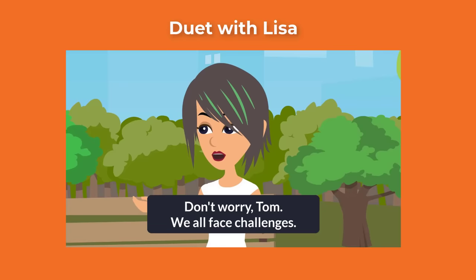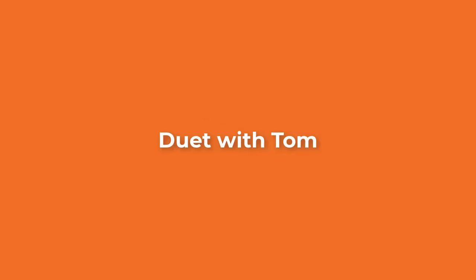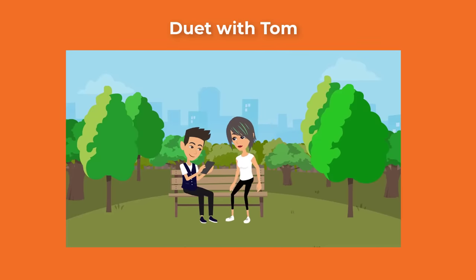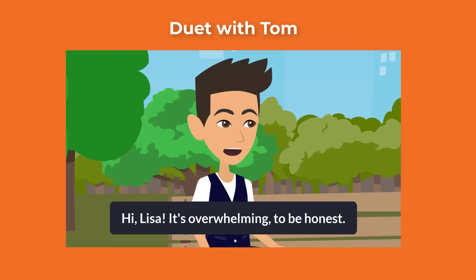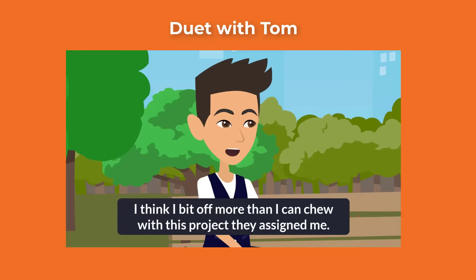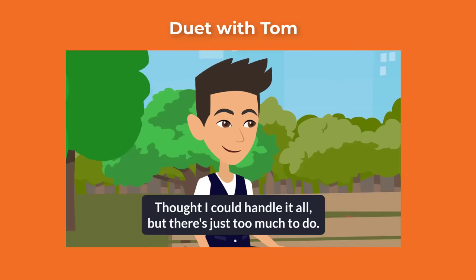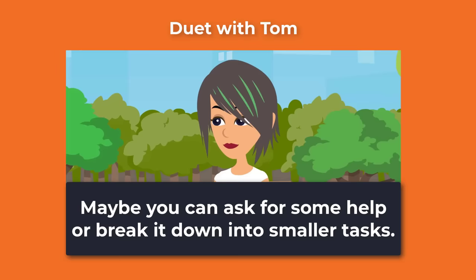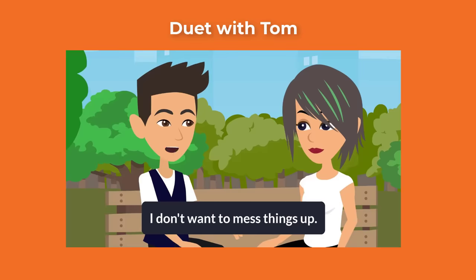Don't worry, Tom, we all face challenges. Just tackle one thing at a time and you'll get through it. Hi Lisa, it's overwhelming to be honest. I think I bit off more than I can chew with this project they assigned me. Well, I underestimated the workload. Thought I could handle it all, but there's just too much to do. Yeah, you're right, I need to take a step back and figure out a plan. I don't want to mess things up.